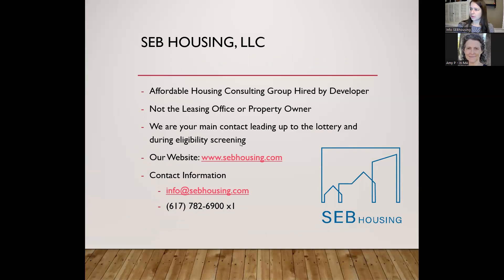SEB Housing is an off-site affordable housing consulting group. We are not the on-site management team at the Borough. We've been hired by the developer to market the affordable units, conduct the information session, collect and review applications, and eventually run the lottery. In the initial phases, we are your main point of contact rather than the management or leasing office at the Borough.